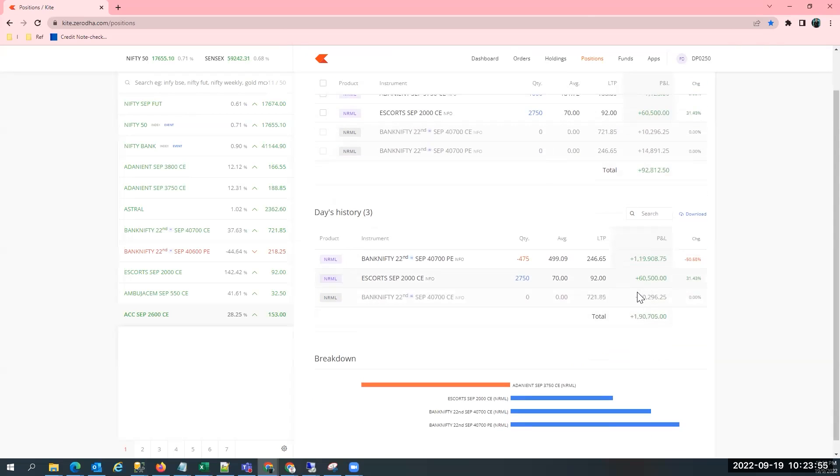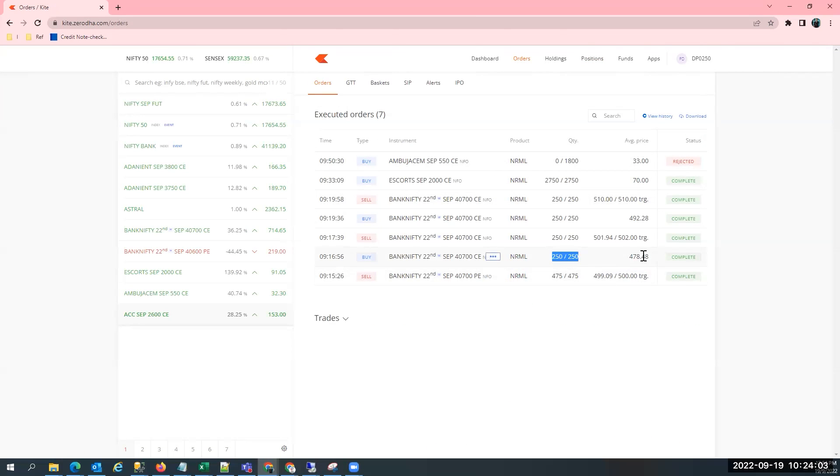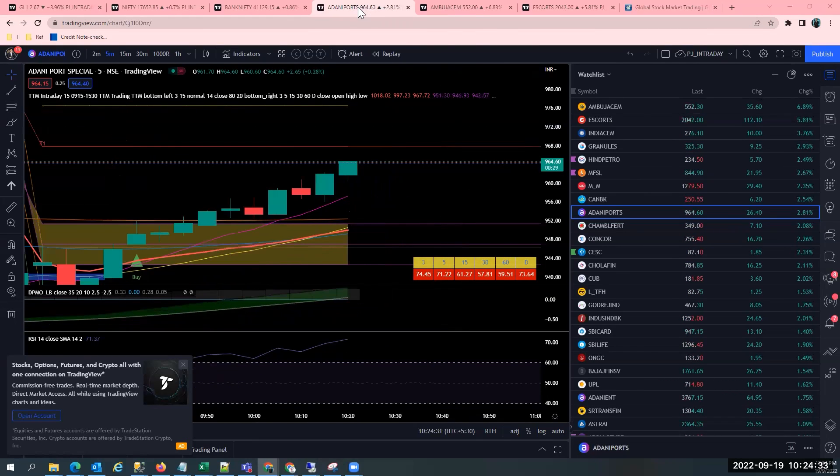Current position is Adani Enterprises — I have some quantities as well as Escorts. In the morning I closed the Bank Nifty trade, which is plus 18,000 right now. So morning I closed the Bank Nifty trade and then entered the Escorts trade and one Adani Enterprises trade. I'm having 94,000 profit right now. I'm taking 70 quantities at 2,750 and it is now trading at 96,000 profit. Adani Enterprises and Escorts have done a great trade and I would like to hold on until I get a confirmed reversal.